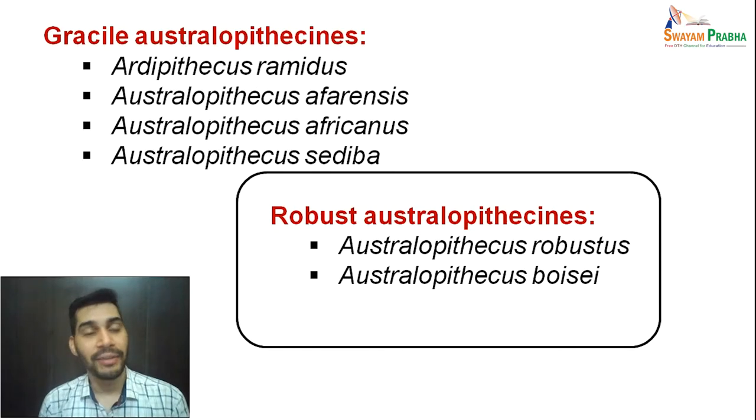So far we have discussed gracile australopithecines. Now let us talk about robust australopithecines. Here we are going to discuss two specimens particularly: Australopithecus robustus and Australopithecus boisei.